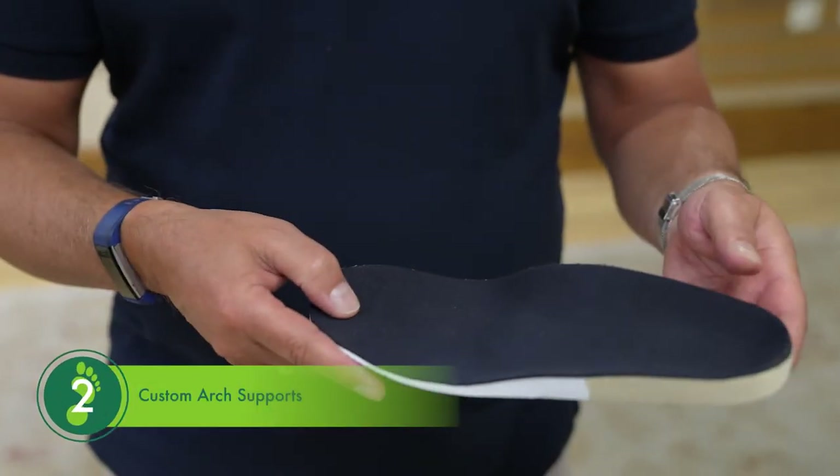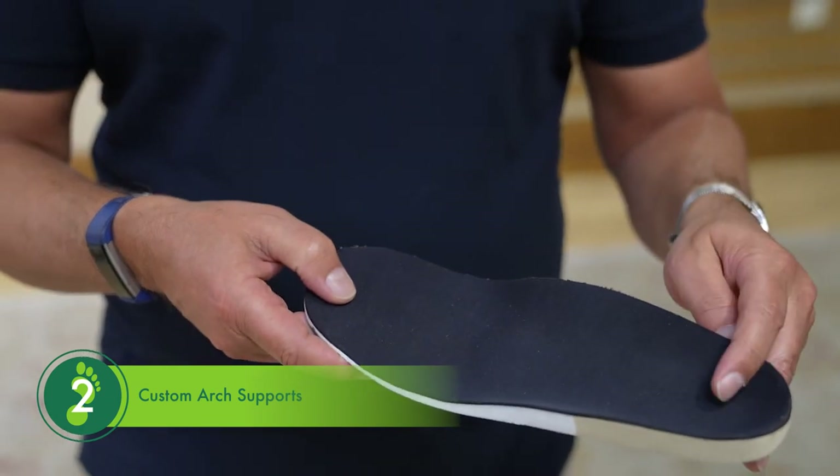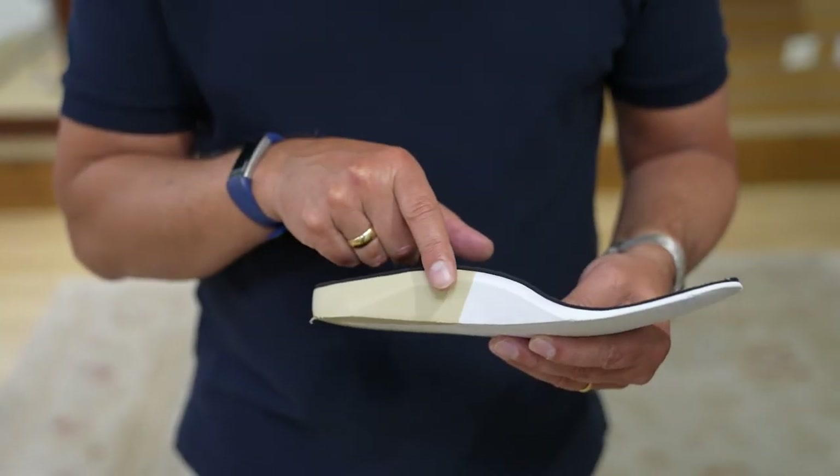Once the assessment has been completed, Foot Solutions will produce custom arch supports designed to suit the contours of each foot. The supports not only prevent the arches from flattening but also provide stability in the heel, which helps maintain good posture and body alignment when walking.